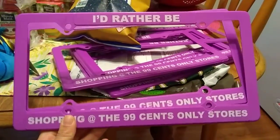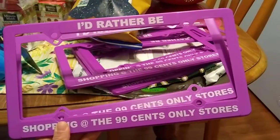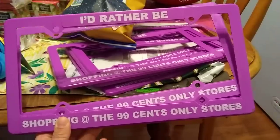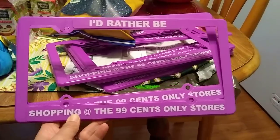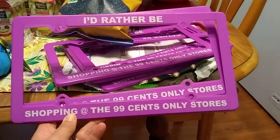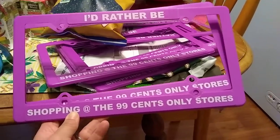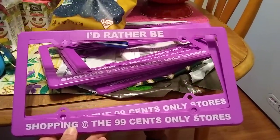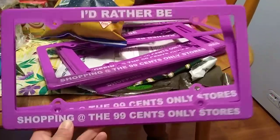Hello, this is Crystal and I have a 99 cent haul and a Dollar Tree haul. I'm looking at promotional items that our channel was sent from 99 cents headquarters. It says 'I'd rather be shopping at the 99 cents only stores' and I know people that do DIYs could do some awesome stuff with this. These are going to be for giveaways — please post a picture so we can all see.